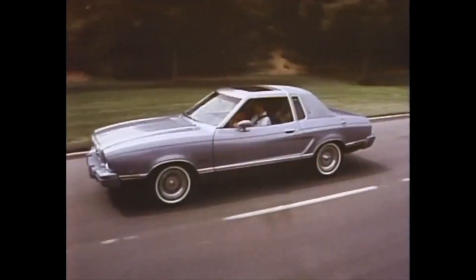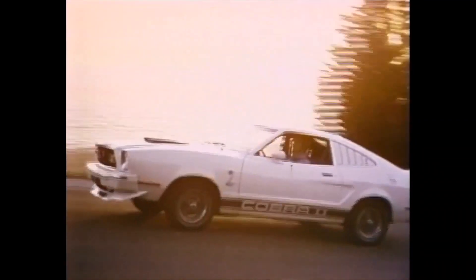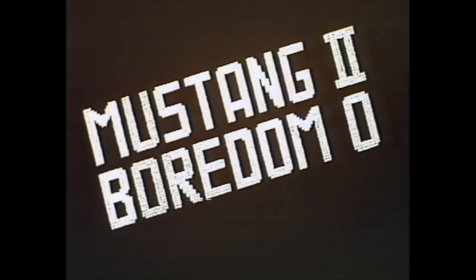How does it feel like a Mustang II? How does it feel like you're some kind of hero? Score Mustang II, Ford of Zero!